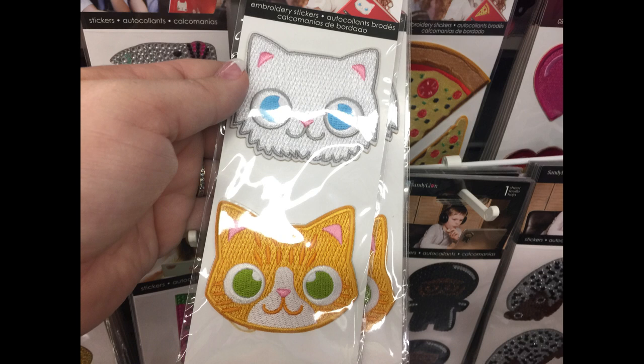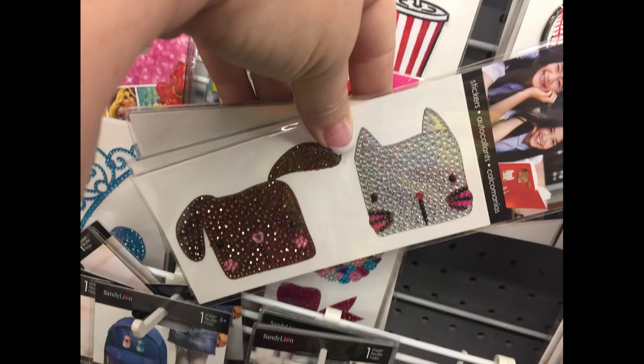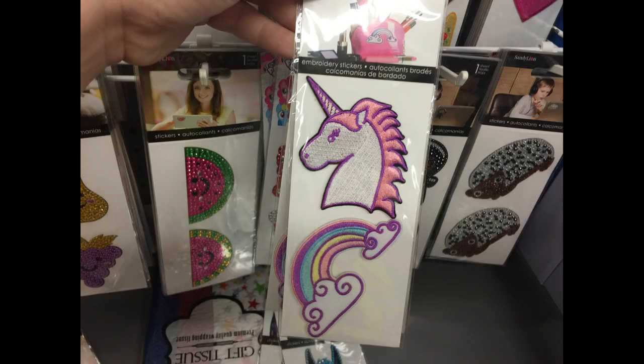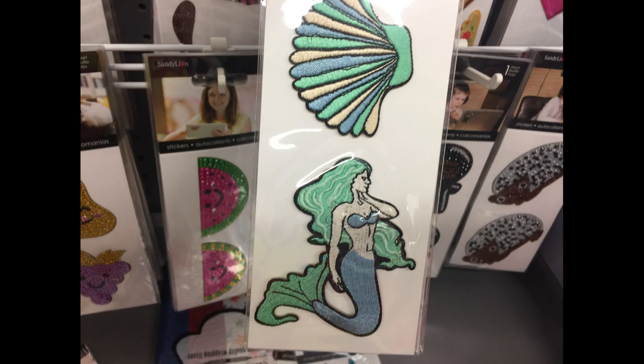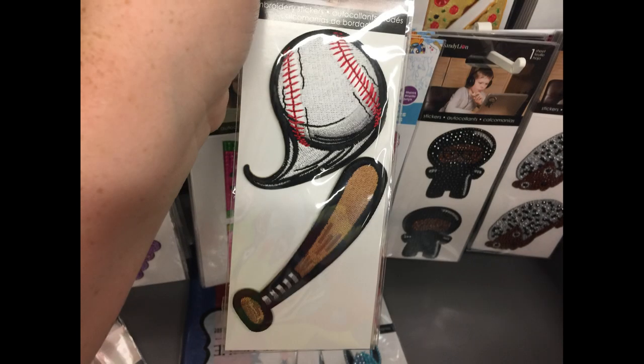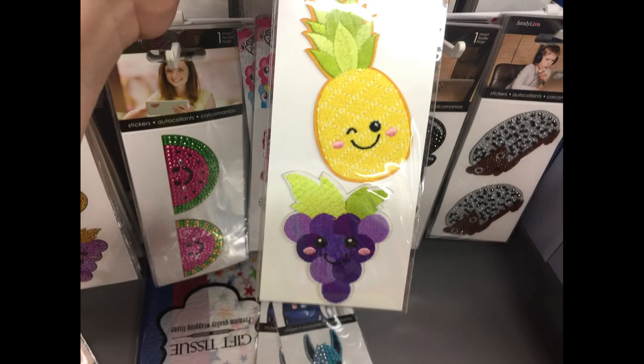They had the cat with the dog and the sequin appliques, and the heart with the really pretty pink ribbon. They also had the unicorn with the rainbow — these ones are more of an embroidered type style applique. They had the mermaid, the takeout dishes, the baseball with the baseball bat, and the pineapple with the grapes. So they have the sequin style or the embroidered applique style.